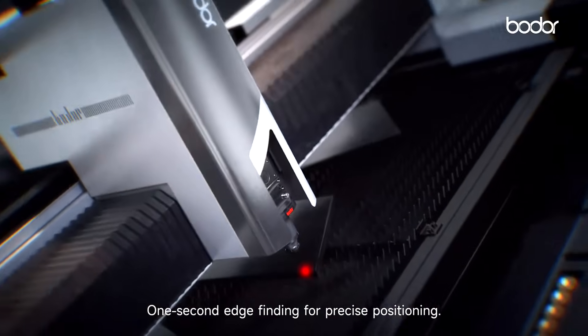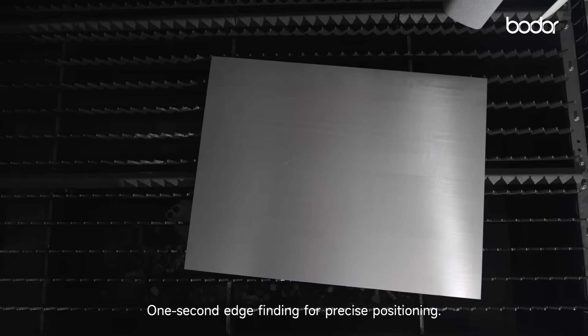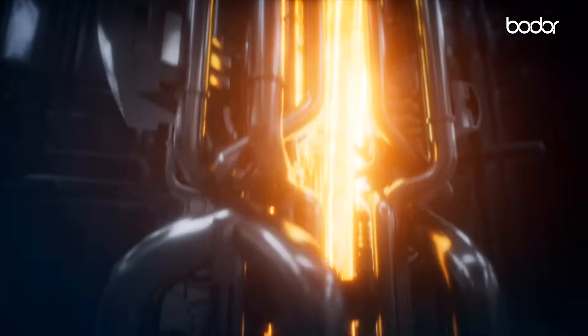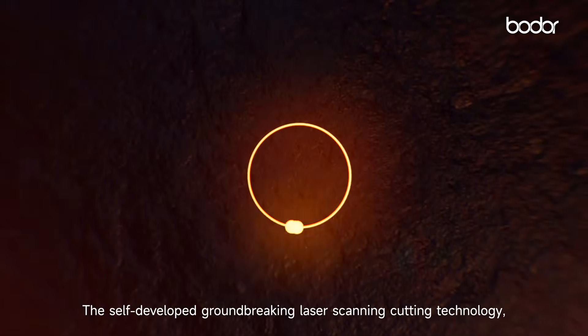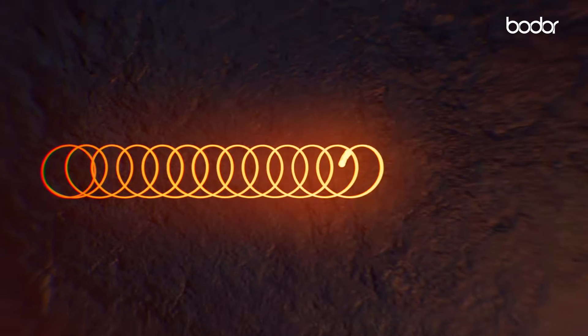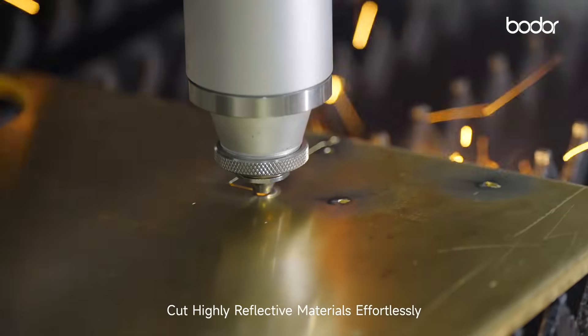One second edge finding for precise positioning, precise recognition for secondary processing of any workpiece. The self-developed groundbreaking laser scanning cutting technology cuts highly reflective materials effortlessly.